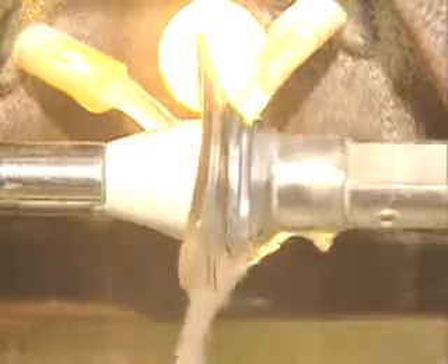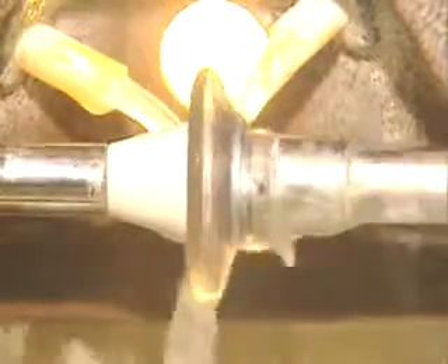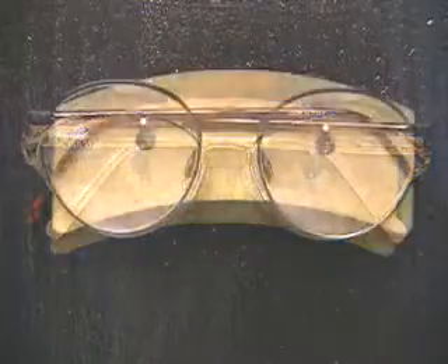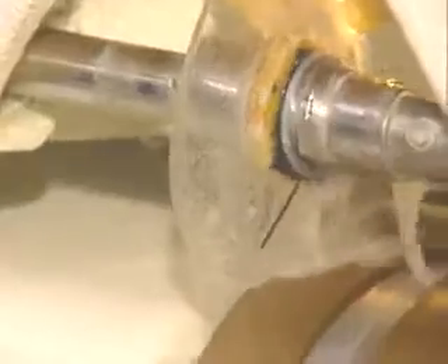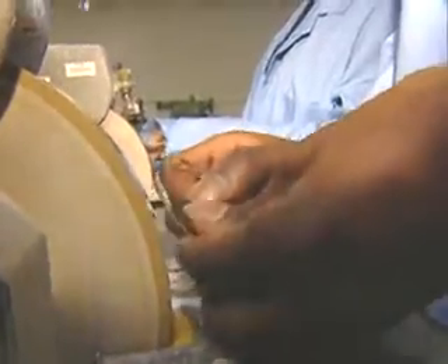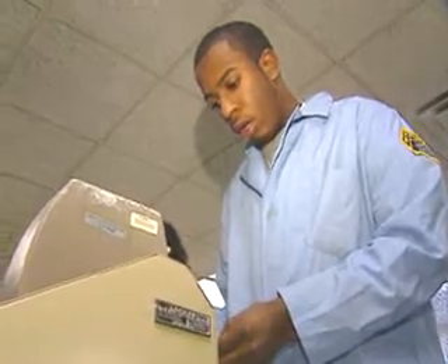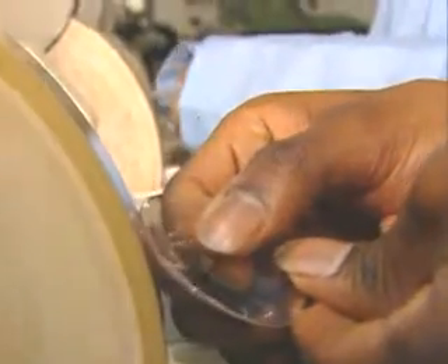Most technicians use automated equipment to make lenses that used to be produced by hand. Lenses can be glass or plastic. Each lens is marked, cut, ground, edged and finished in accord with the prescription. Whether working by hand or with machines, the precision optical goods worker must be able to follow directions precisely.